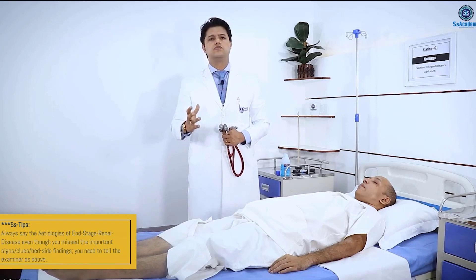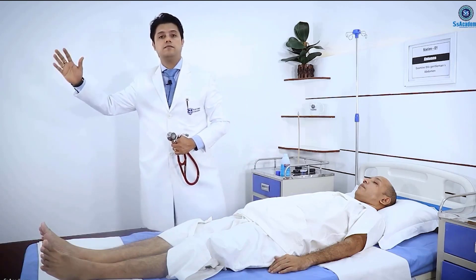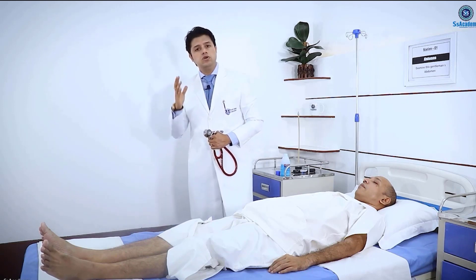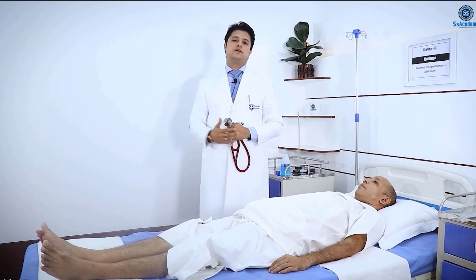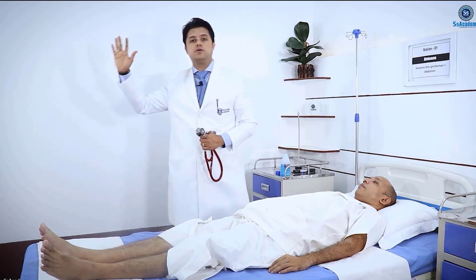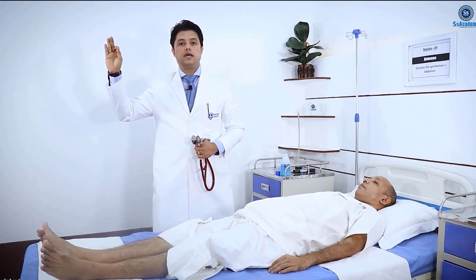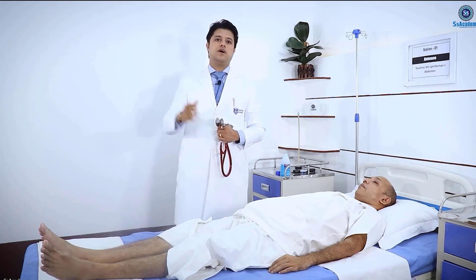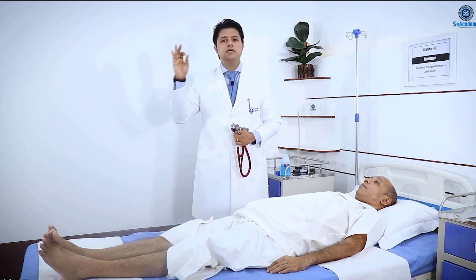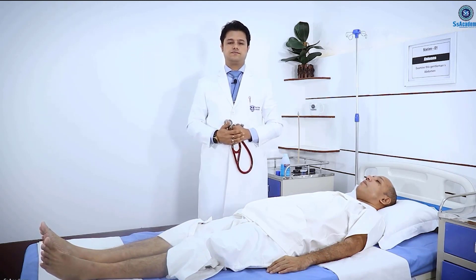Sometimes the patient may have both a right-sided renal transplant and also an AV fistula. You need to know which one is the current form of renal replacement therapy. If the patient has a right-sided renal transplant along with hemodialysis, the two important terms for the AV fistula are 'inactive' and 'non-functioning.' These are two important words you need to learn.